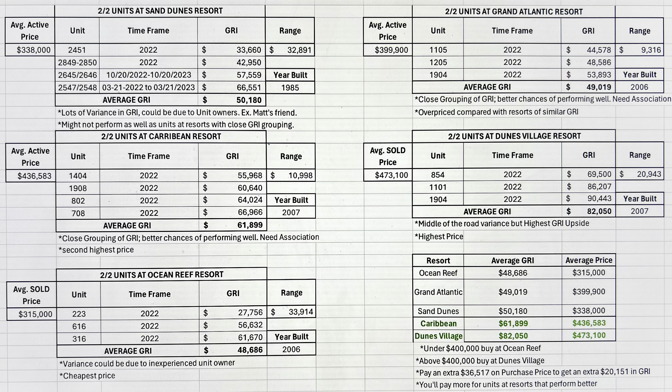At the Sand Dunes Resort — all this information is from 2022 — with four different units, the average active price is $338,000. You have a low of $33,660 for gross rental income and a high of $66,551. That's a range of $32,891 — there's a lot of risk potential there based on the 2022 historical data. We can take the range — highest GRI minus lowest GRI — and compare different oceanfront resorts to find resorts with a low range, making us more likely to have a consistent gross rental income.